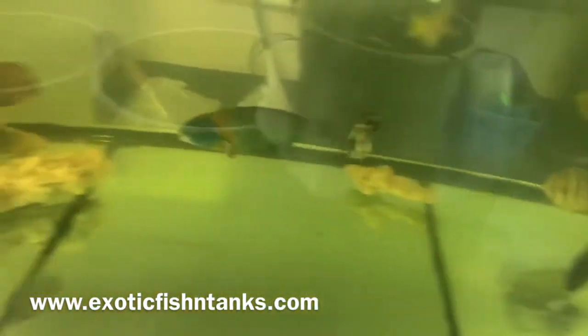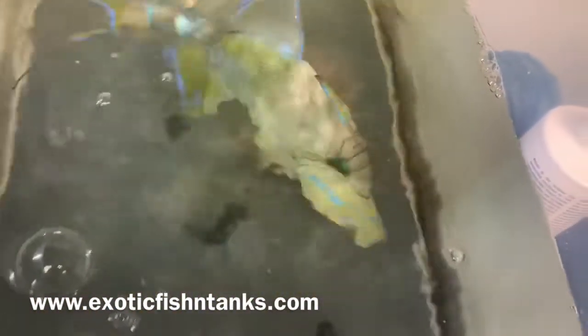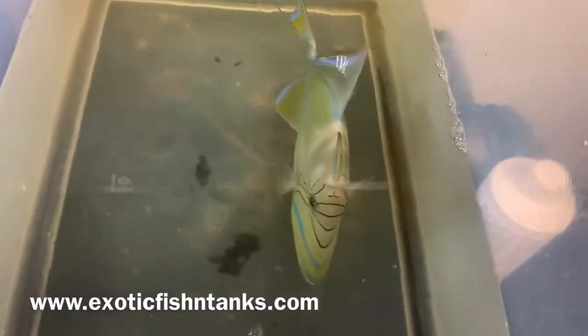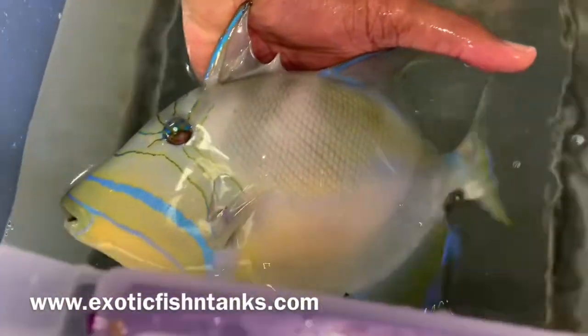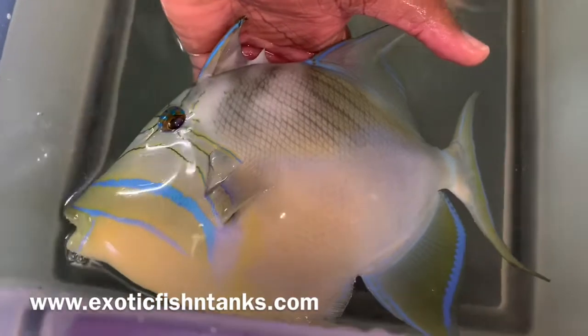But in any event, this queen trigger will go in a tank by itself. Again, a 10 to 10 and a half inch queen trigger fish from the Atlantic Ocean. Look at how beautiful and how big this thing is.